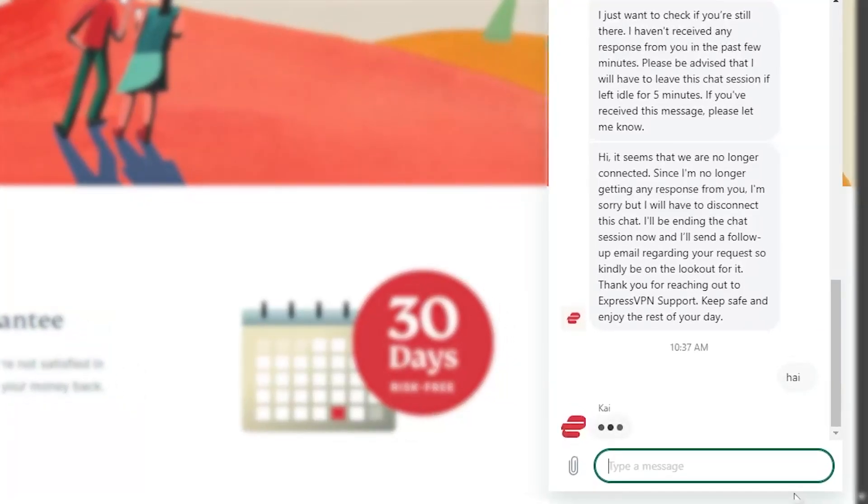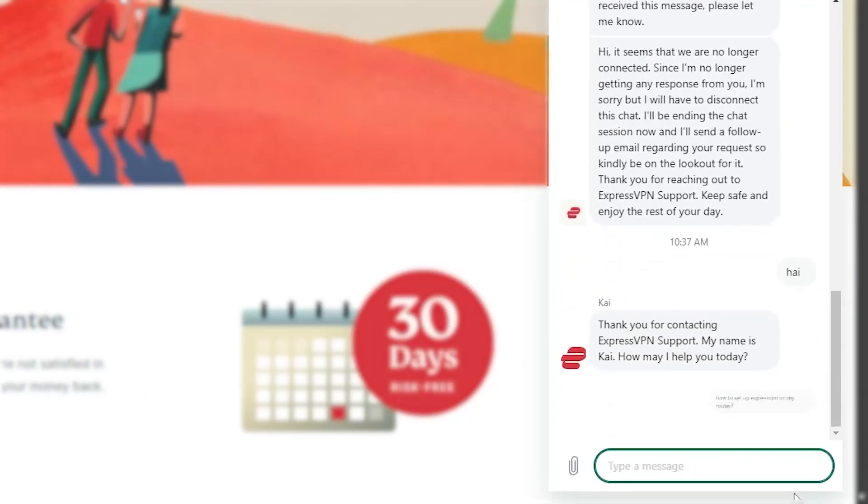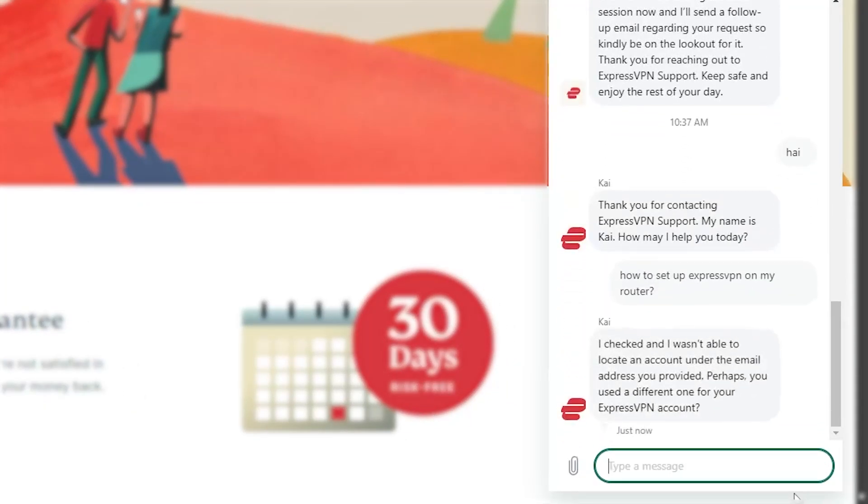If that seems too confusing because you're a beginner, don't worry — the VPN's 24/7 live chat support will be able to help you out. Just connect with them and they're super helpful and knowledgeable, so you don't have to worry about that.